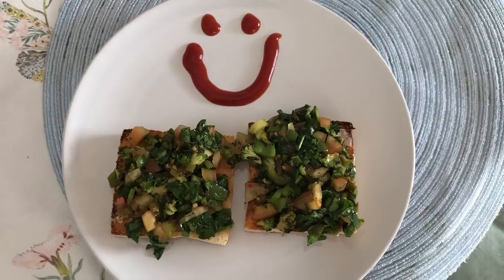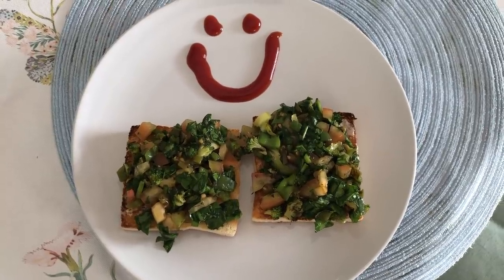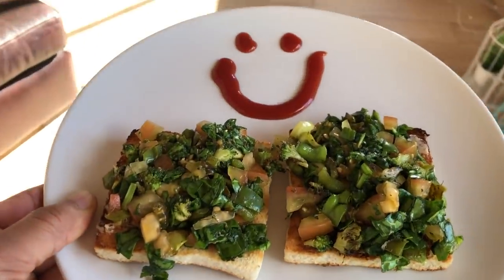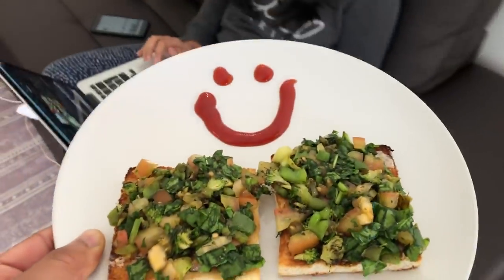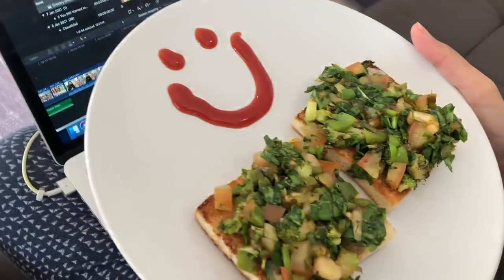Breakfast is almost ready with chai. I have made a breakfast plate — it's not like a sandwich, just vegetables on the bread. Let's see Megha's reaction to the breakfast plate. This is so good, thank you so much — with a smiley! It was raining outside but this made my day. Life is good!